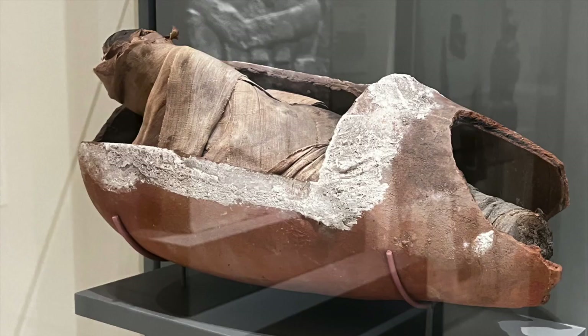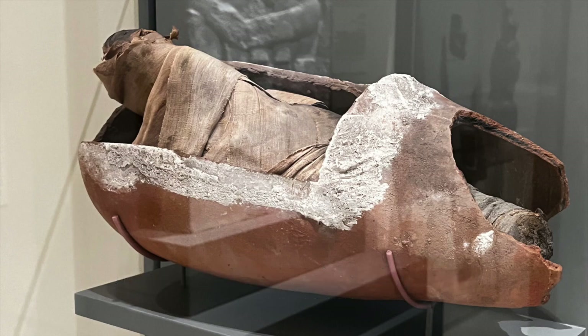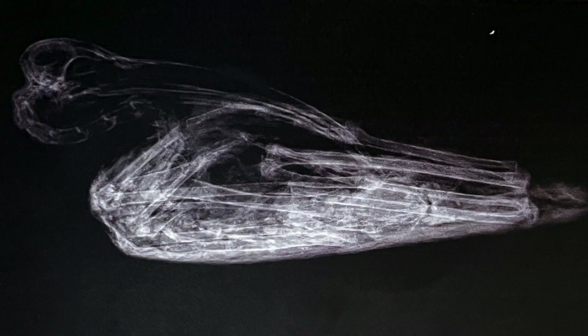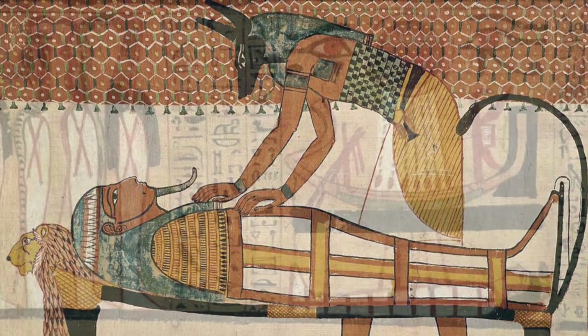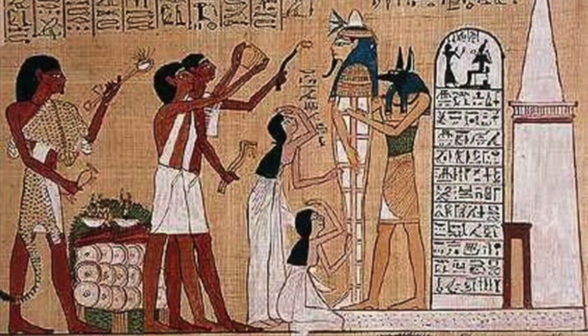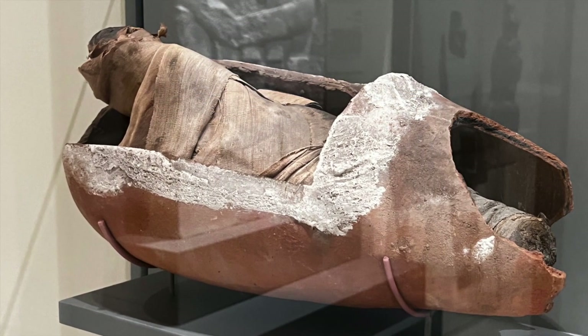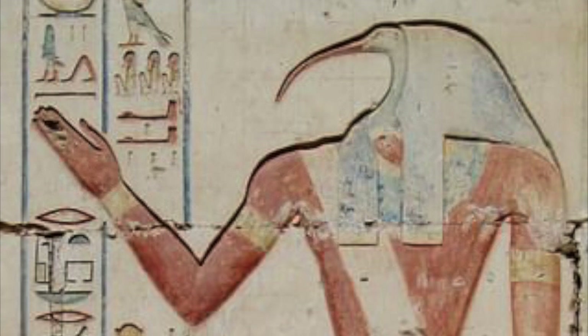The oldest piece on my list is this Egyptian Mummified Ibis with a jar, dating back to 332 to 30 BC. Of course, most of us recognize that Egyptians mummified human beings, but they also mummified animals — sometimes pets, animals for food, or other things. Essentially these were offerings to the gods, serving multiple purposes for their religious practices. This particular jar contained the mummified remains of this bird, which was an offering to the Egyptian god Thoth.